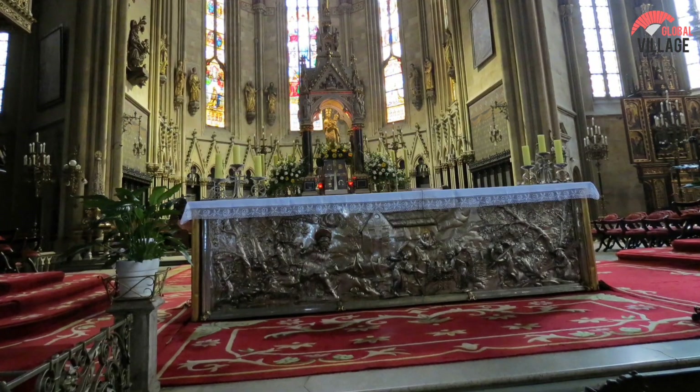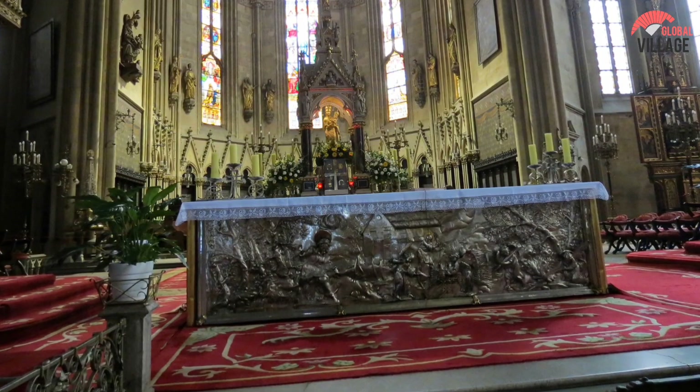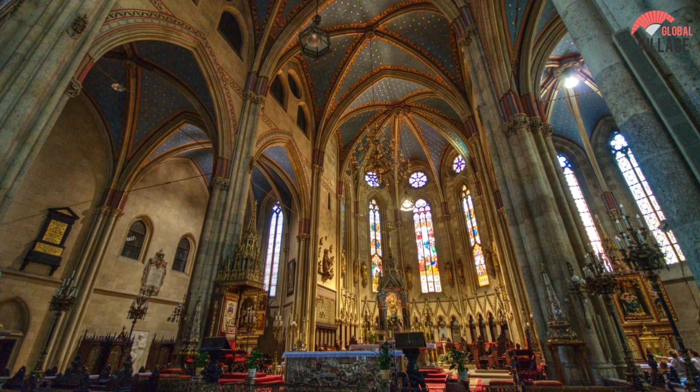Visit the cathedral treasury to see the numerous exquisite pieces of religious art, clothing, and sacred objects on display.